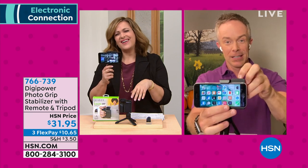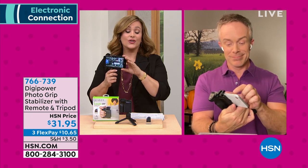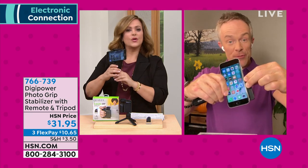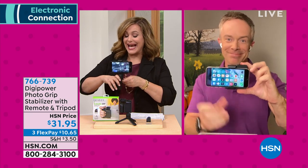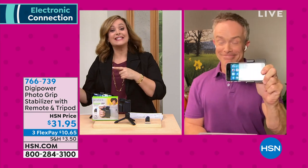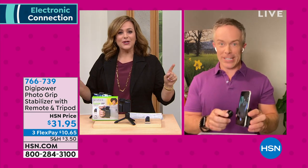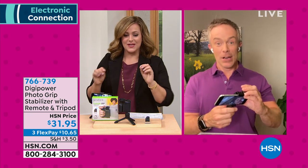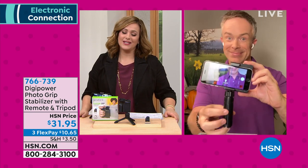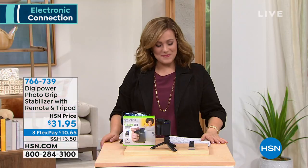These items can sometimes be expensive, but at less than $32 — flex pay of $10.65 — you will absolutely love it. It expands to fit larger and smaller phones. Item number 766-739. It's one of our hottest gadgets; sold out at the beginning of summer in one show. We're heading into holiday season, hosting season — you need this. Even if family isn't coming over, set them up on Skype and Zoom. It's so good to have these options. Happy Friday, bye!